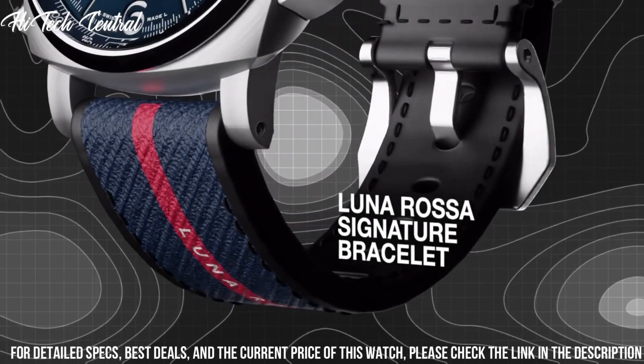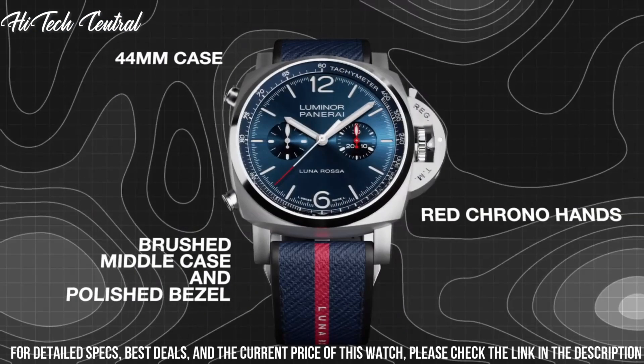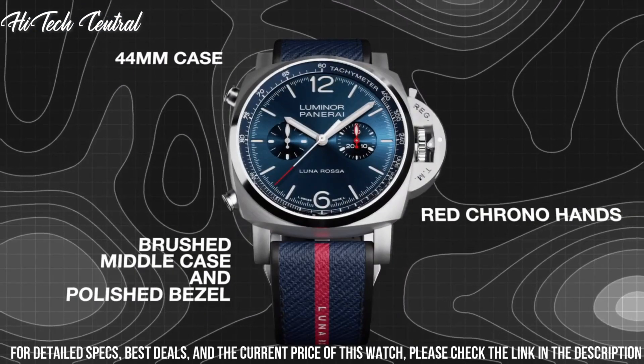Water-resistant at 100m (330ft). Functions: chronograph, hour, minute, second.